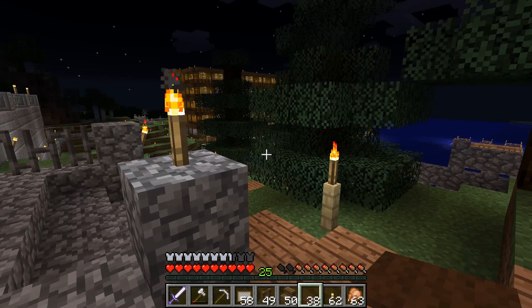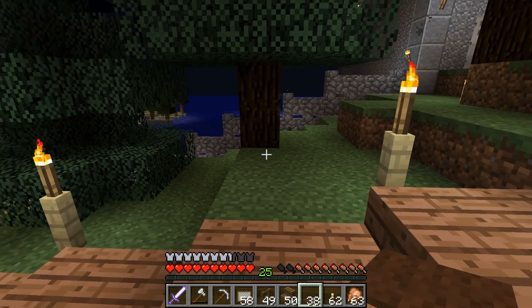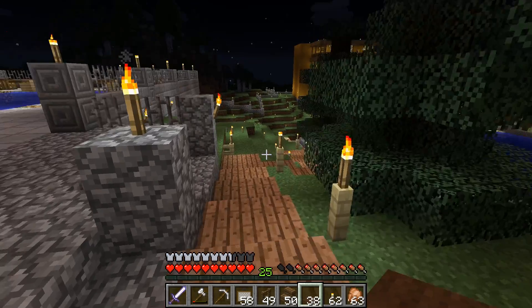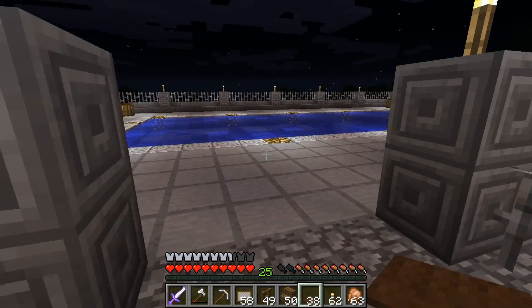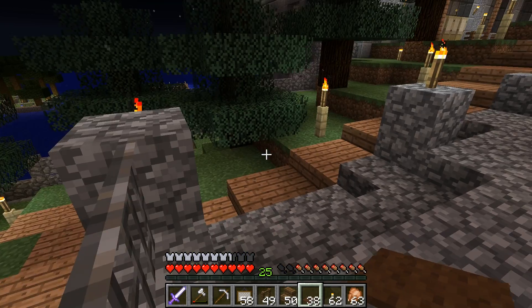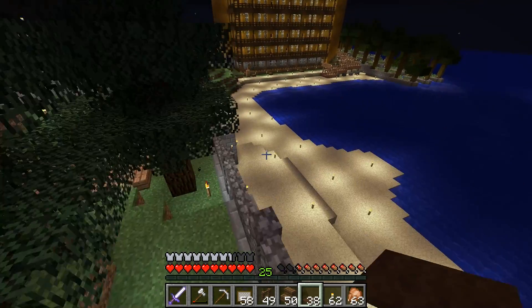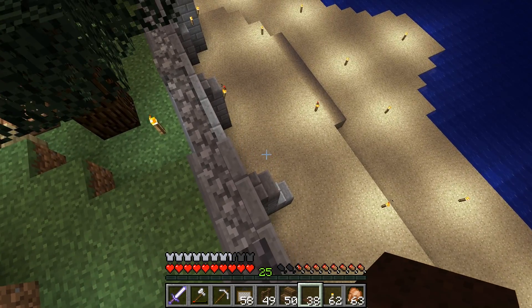I'm growing spruce trees, which is what I use for all the furniture - you can see I've lit everything up quite well. I'm going to make pool furniture, like lounge chairs for the pool area and the beach as well.